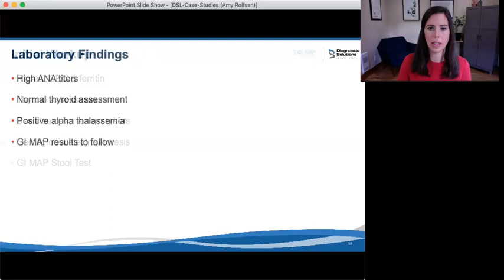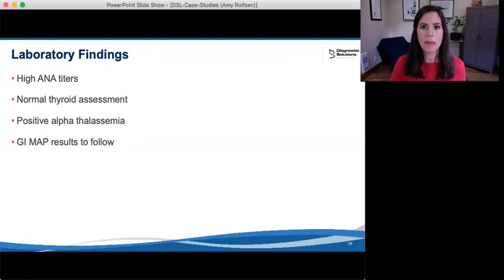Let's take a look at our lab work. All of the autoimmune markers came back normal, except for the repeat ANA titers which came back quite high. The thyroid assessment came back normal and within my optimal range. The hemoglobin electrophoresis came back positive for alpha thalassemia, which could certainly be contributing to her fatigue. Now let's go over her GI Map results, because there were a lot of interesting findings in this case.